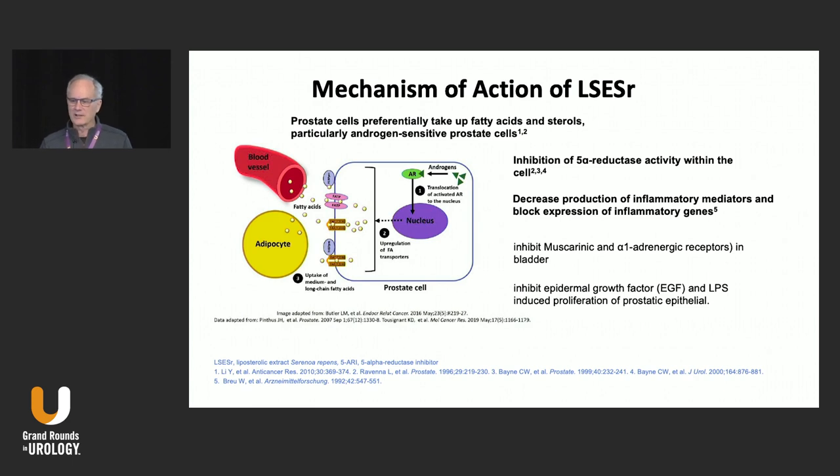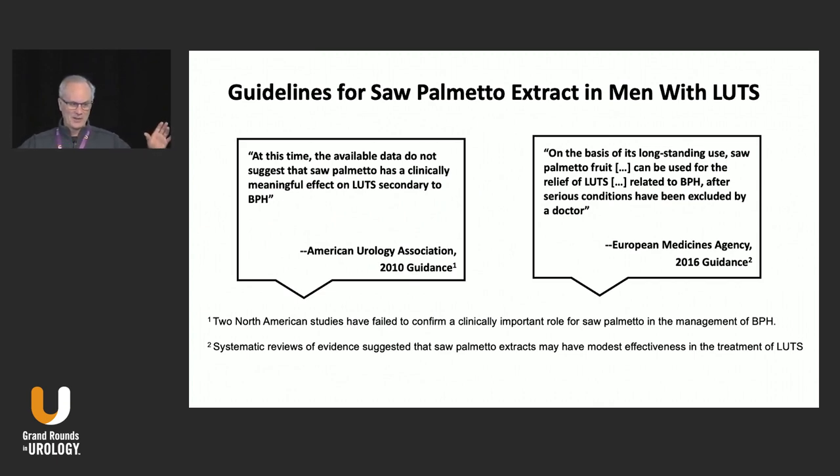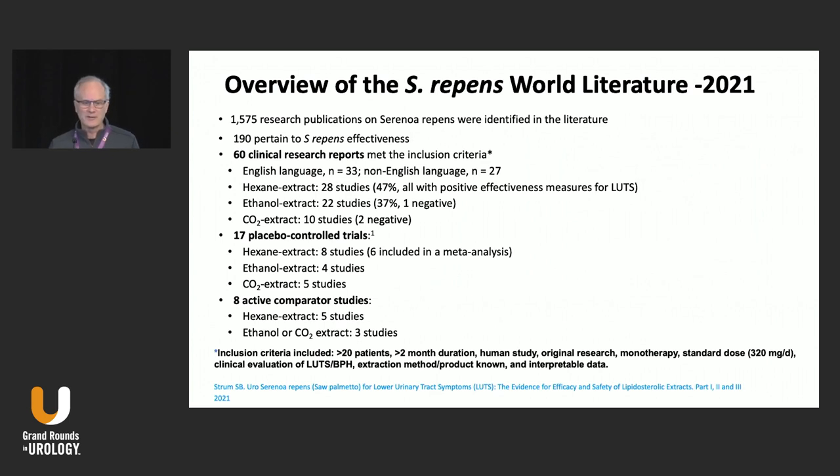In vitro, it also inhibits muscarinic and alpha-adrenergic receptors and has anti-tumorigenic qualities. There are two guidelines — the European and the North American. In North America, we say that Saw Palmetto shouldn't be recommended to our patients, yet they spend hundreds of millions and over a billion dollars on it despite that recommendation. In Europe, based on longstanding use and experimental clinical trials, they do recommend it for LUTS secondary to BPH. The reason is that in North America we had two negative clinical trials — the STEP trial and the CHAMIS trial — using a CO2 type of Saw Palmetto that we can't even buy nowadays. In Europe, they have a hexane-extracted one that shows in multiple randomized placebo-controlled trials to be effective.